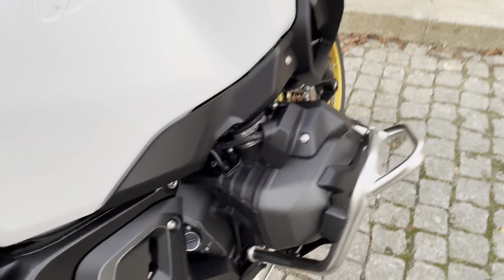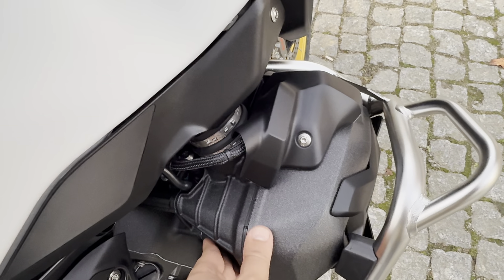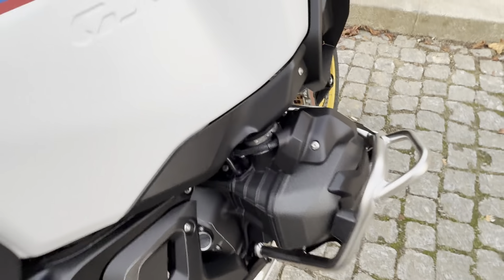Something really cool is this finish on the engine — it looks like a laser painting or some kind of special coating. It gives a really nice look.